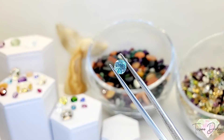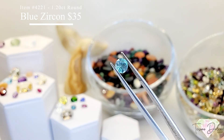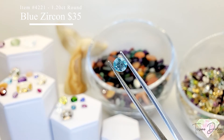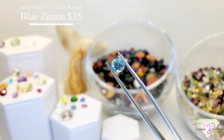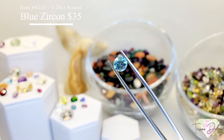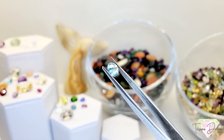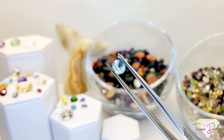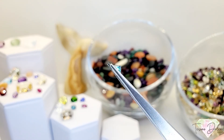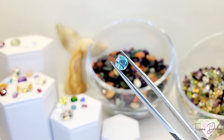Item 4221 is a 1.2 carat round shaped all natural blue zircon for $35. That blue zircon is so cool — the color is very similar to that spinel. Very popular, and we had to source quite a bit of it.